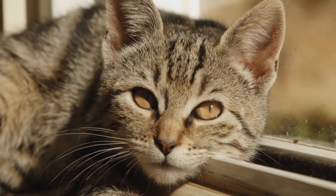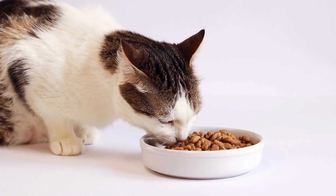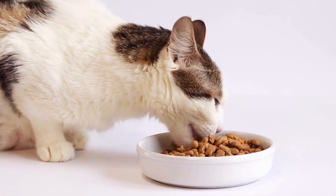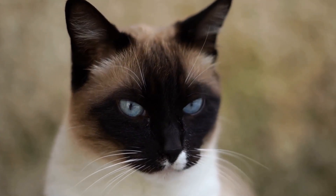Furthermore, cardboard box mazes offer a source of mental stimulation for cats. Cats are highly intelligent creatures that require mental exercise to prevent boredom and ensure their overall well-being. The complex structure of a cardboard box maze provides an opportunity for cats to engage in problem-solving.